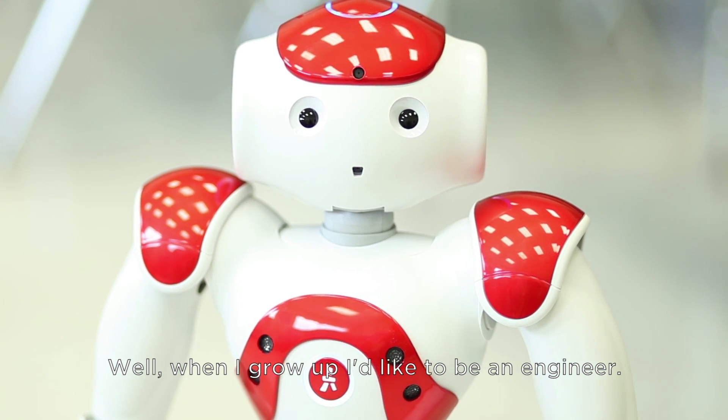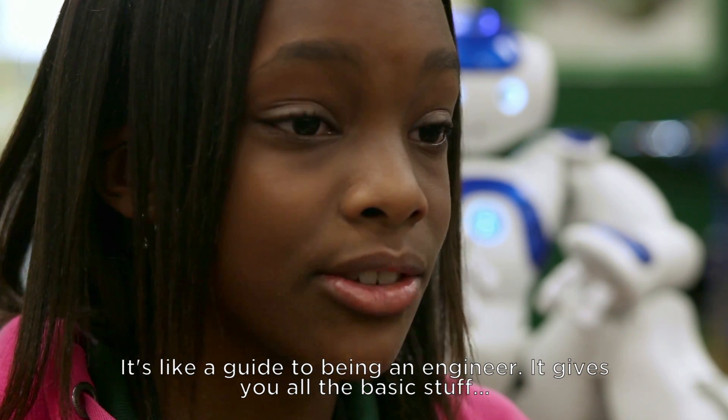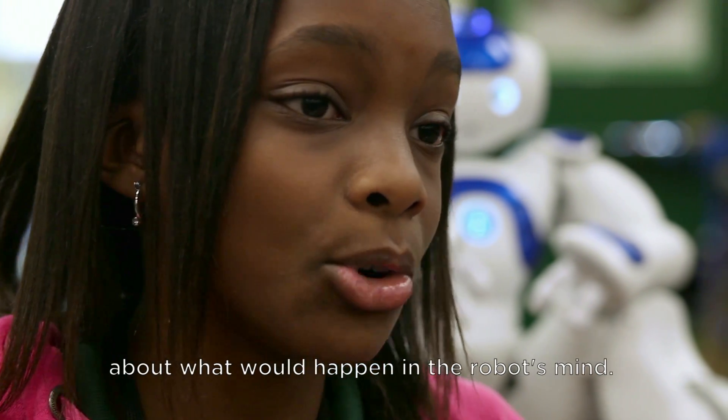When I grow up, I'd like to be an engineer. It's like a guide to being an engineer — it gives you all the basic stuff about what happens in robots' minds and stuff.